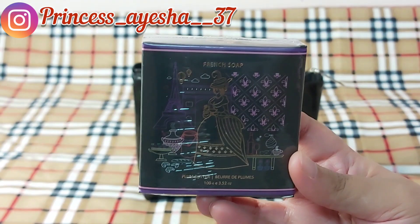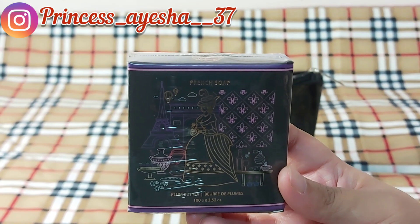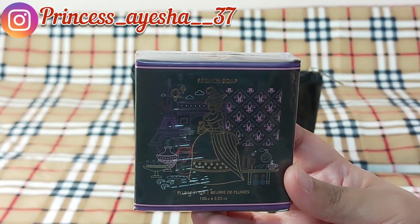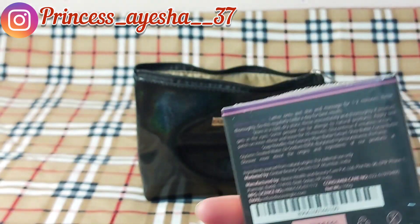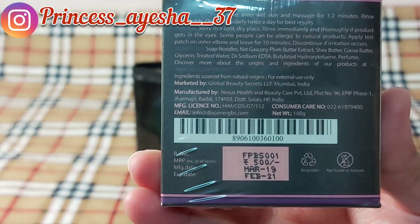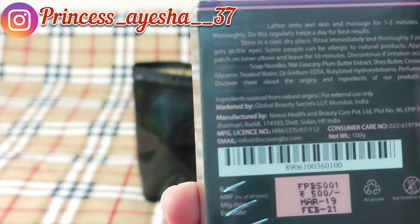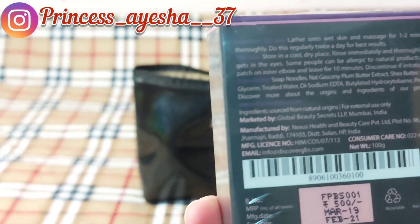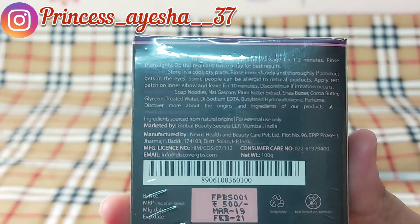This is the first product I have received — that is the Global Beauty Secret French Plum Butter Soap. This is full size and its MRP is 500. The pack date, MRP, and expiry are mentioned on it, and all the ingredients and everything are mentioned on the back.